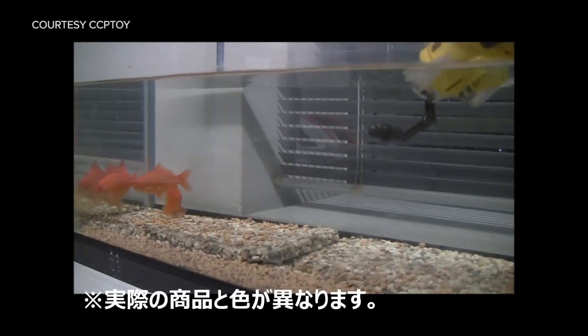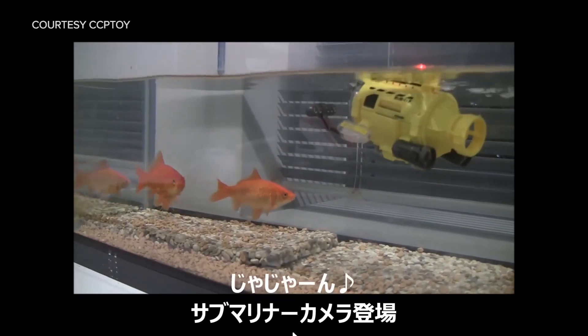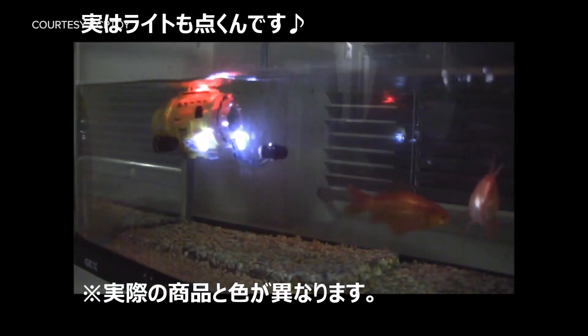Speaking of things we need to be working on, have you been working on your duck face? It's time to abandon your duck face and start perfecting your trout face, or at least your pet fish can work on their trout face. The Submariner camera is a little remote-controlled boat with a little camera on board, and you can record video of your fish as they swim inside your aquarium, or take simple snapshots of your underwater family.